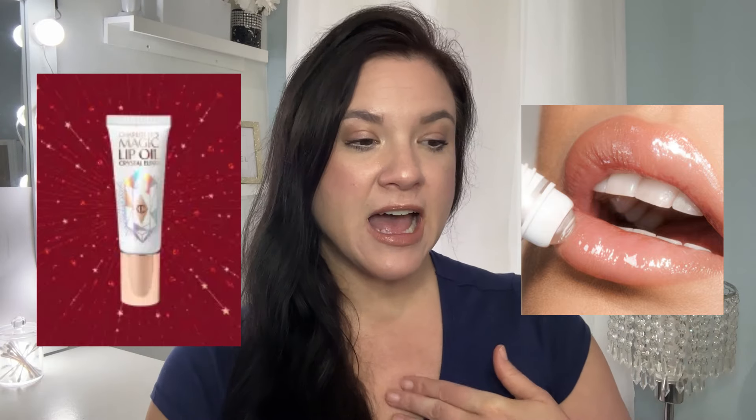Next up we have the Magic Lip Oil Crystal Elixir — a crystal-infused lip oil for hydrated, luscious lips. Another one I don't own. The key ingredient is supposed to be a lip volume booster that helps your lips look up to 70% more volumized basically in 28 days. It's a lip conditioner by day and a lip mask by night, with hyaluronic acid and plant extracts, and it has a crystal rollerball tube for application. It typically retails for $40. My only concern is that one of her lip plumpers stung my lips pretty badly, so I hope this one doesn't sting.